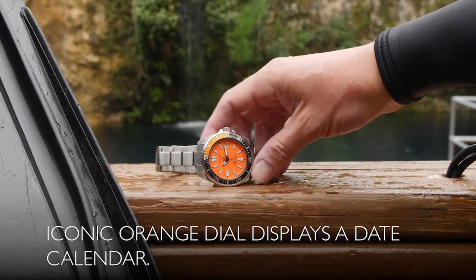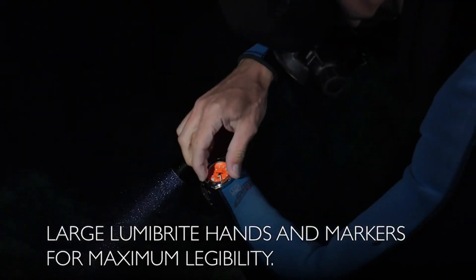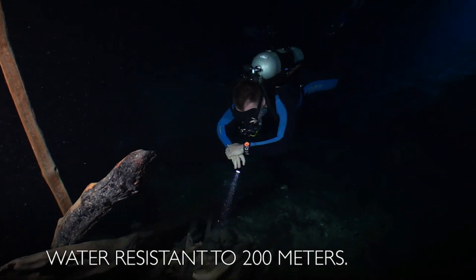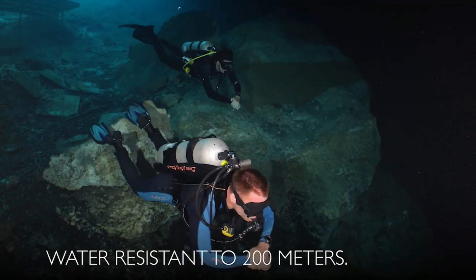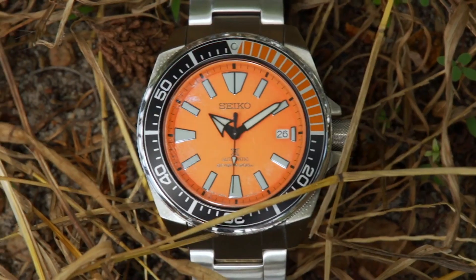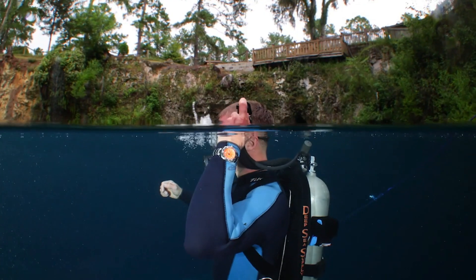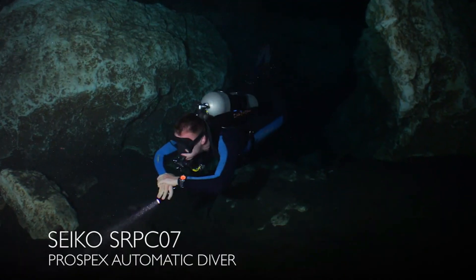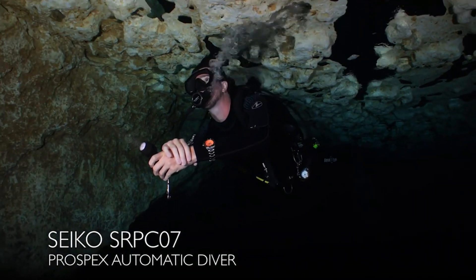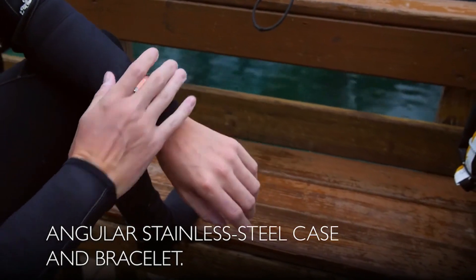The men's Prospex Orange Samurai Diver's Watch features a one-way rotating elapsed timing bezel, automatic self-wind movement, case diameter 44mm, diver's 200m/660ft water resistance, suitable for high-impact water sports and scuba diving at depths not requiring mixed gas. Dial window material: Hardlex. Display type: analog. Clasp: push-button fold-over clasp with safety.